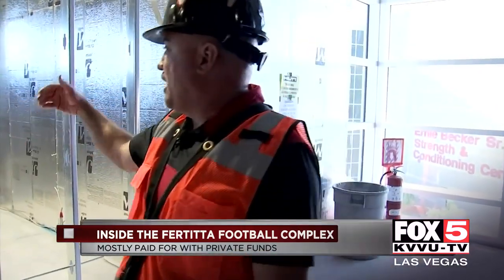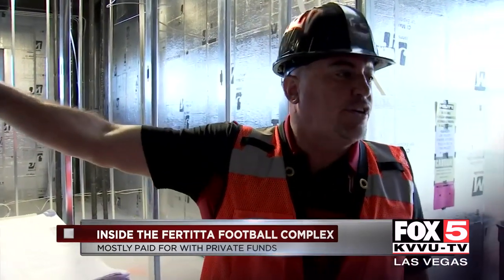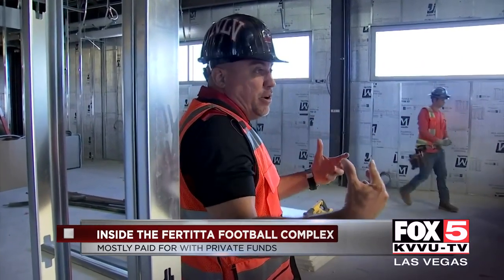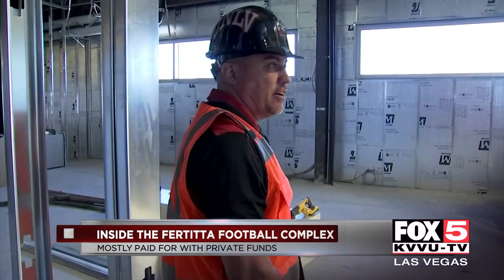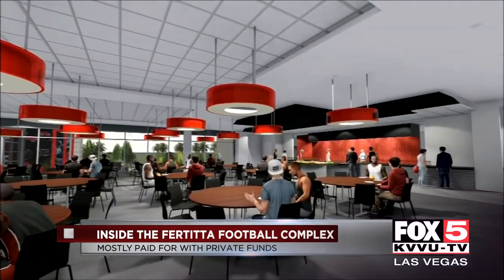Here to my right is your academic center. You've got two offices in there — you can kind of see the shell of it — and then you have 30 individual cubicles. It's just a place, an academic spot. So they're in their building, they come up, and they've got a first-class academic center with two academic advisors right here.